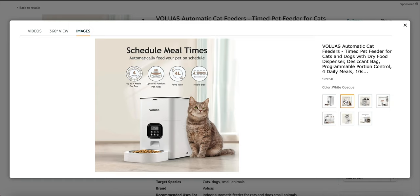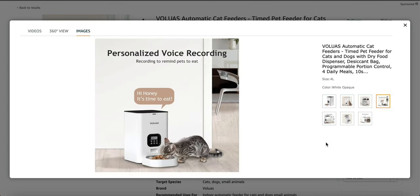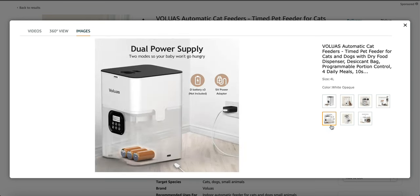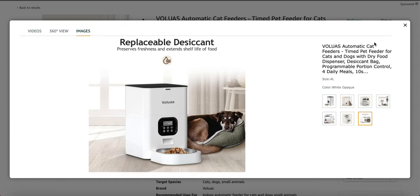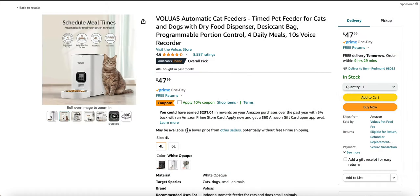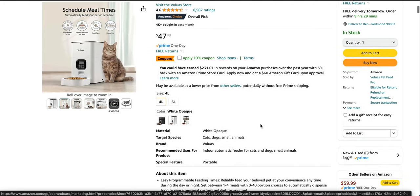As you can see, it says up to four meals per day, 40 portions per meal, food tank, kibble size. It has an anti-clog design. You can record your voice. It has battery and a charging port, so in case you have a power outage or something like that, you have backup batteries. It's easy to clean — you can disassemble it. It's at $47.99 and has 4.6 stars on Amazon with over 8,000 reviews. So this is a good one.